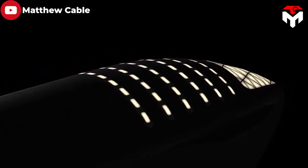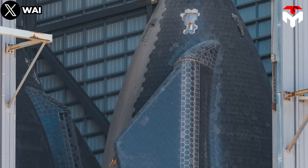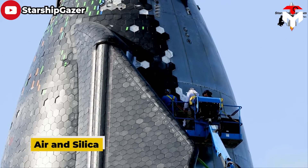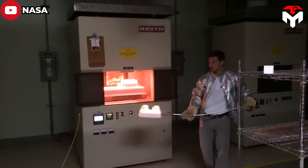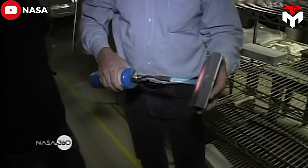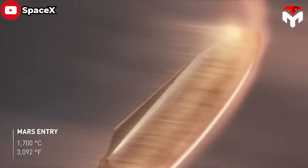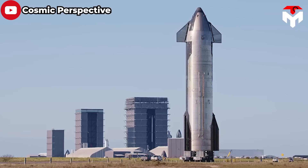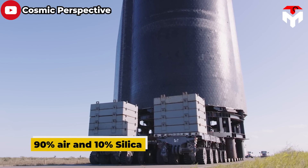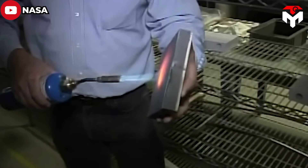You might wonder how SpaceX made tiles that can withstand very high temperatures during re-entry. It's not as complicated as many people think. The tiles embrace two main ingredients: air and silica. Silica is an excellent insulator because it transports heat slowly. When the outer portion of a tile gets hot, the heat takes a long time to work its way down through the tile to the spacecraft's skin. The ratio of air to silica in the Starship's heat shield is 90% air and 10% silica, because air has low thermal conductivity and high specific heat capacity, increasing the brick's heat resistance.